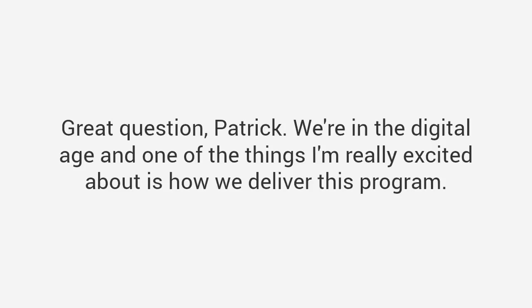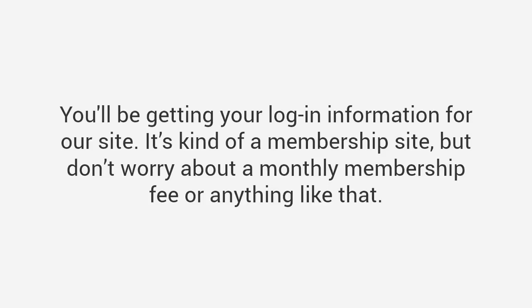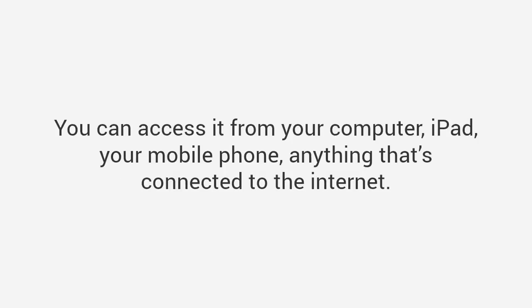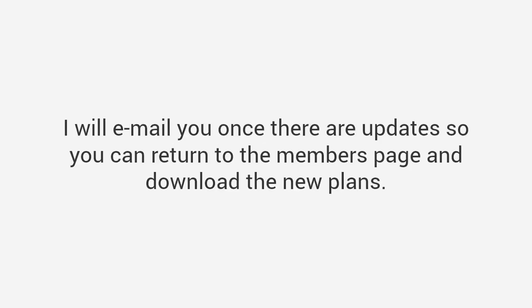Great question. We're in the digital age, and the way it works is: you enter your credit card information on the next page, after which you'll get instant access to the package with login information for our membership site. Don't worry about a monthly membership fee — you pay only once and that's all. There are no additional charges, no hidden charges, nothing like that. I also provide DVDs of all the plans and bonuses shipped to your mailbox for an extra $20, and we ship worldwide. You can access everything from your computer, iPad, or mobile phone — anything connected to the internet — and download it for offline use. We'll update the package with new plans every month and email you when updates are ready.